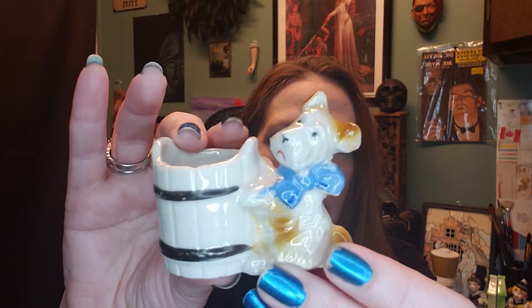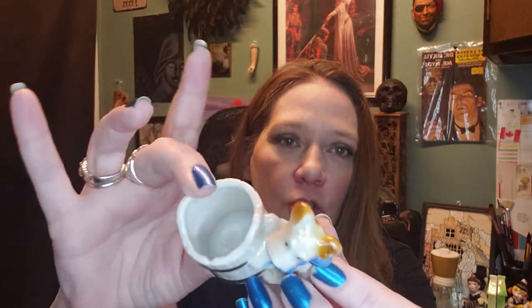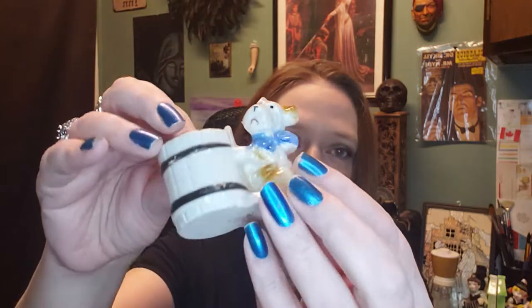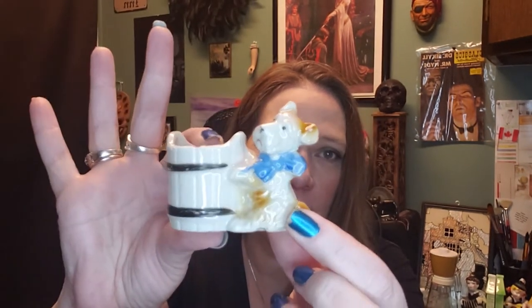I've also got this guy right here — he's just cute, I had to pick him up. He's made in Japan, a little toothpick holder with his Japan stamp on the bottom. I just thought he was really kind of sweet and cute.